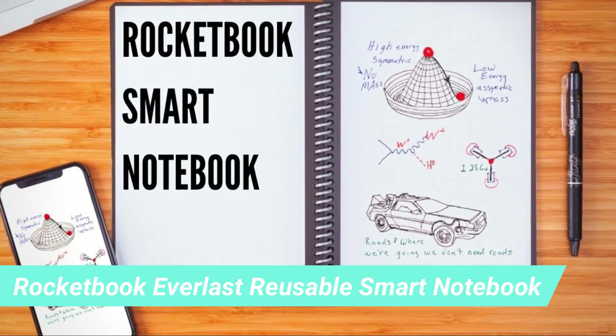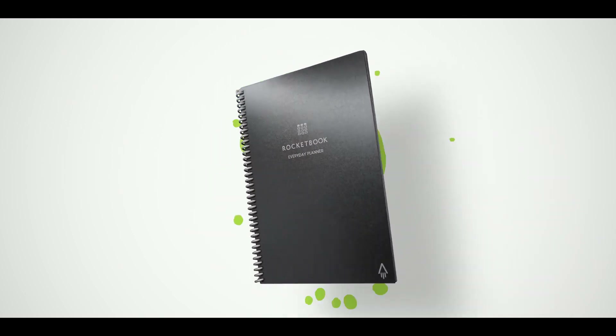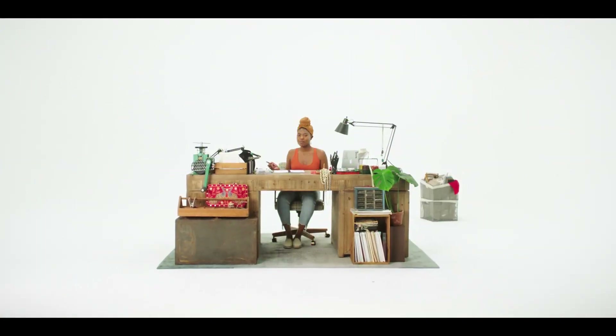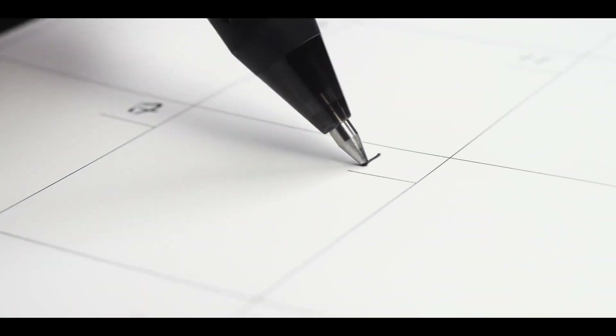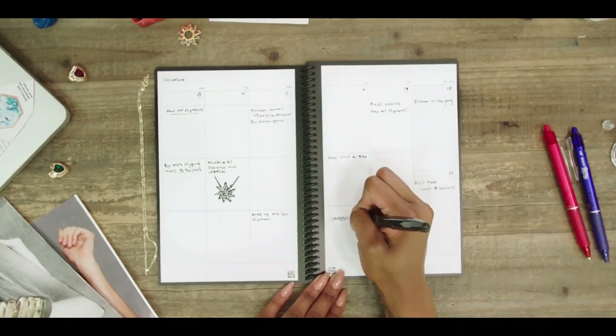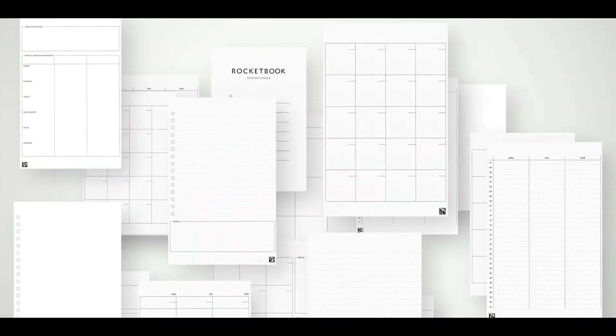6. Rocketbook Everlast Reusable Smart Notebook. This Rocketbook Everlast Reusable Smart Notebook, $19, originally $30, is just what it sounds like — a reusable notebook. It contains only 36 pages, but they can be wiped clean with a damp cloth and reused. They can also be exported to Slack, Email, Google Drive — you name it. That way, you won't lose your progress.